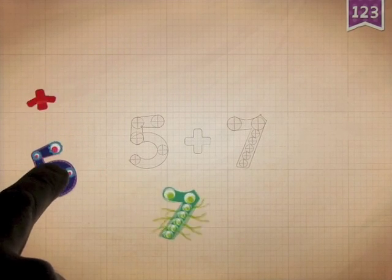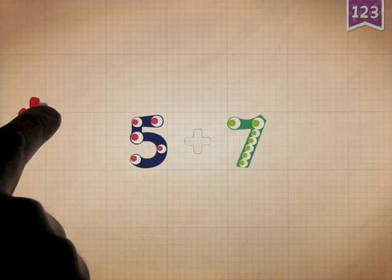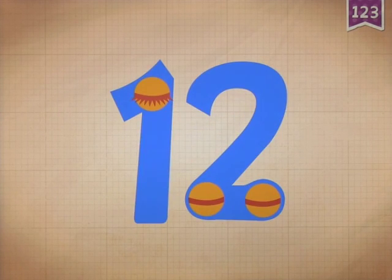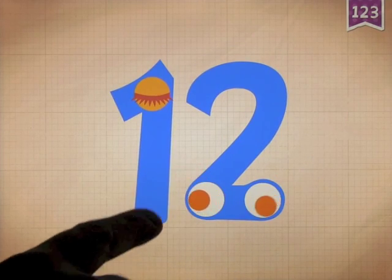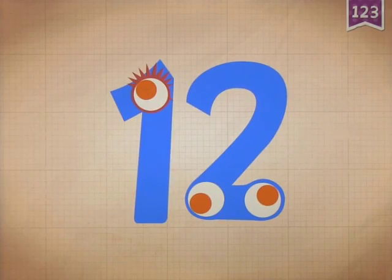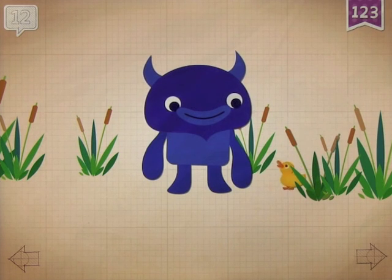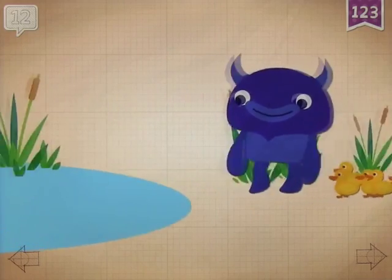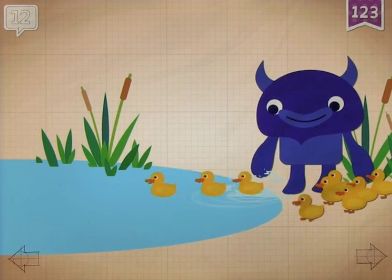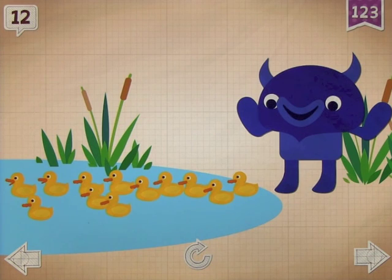This one gives us a math problem to do. Five plus seven equals twelve — touch the monster's eyes to wake it up. You've got the two numbers here, one and two, and then this is a ten — twelve. Big Blue made sure that all twelve ducklings found the pond. And then you can move on.